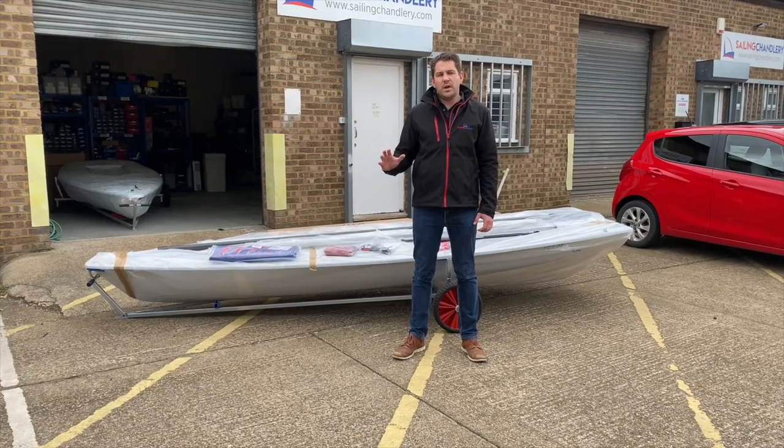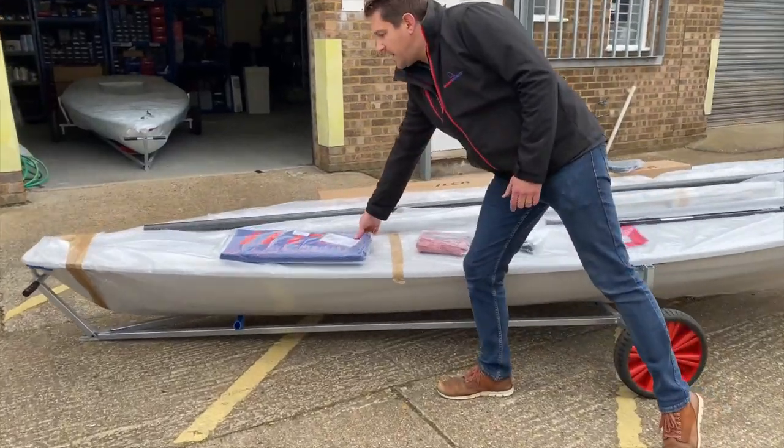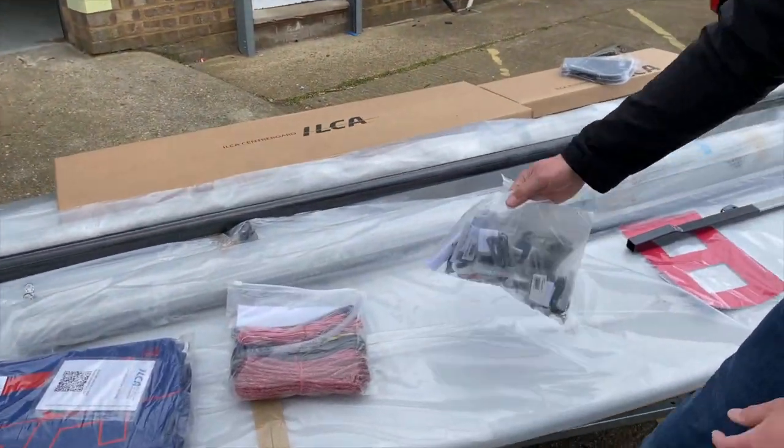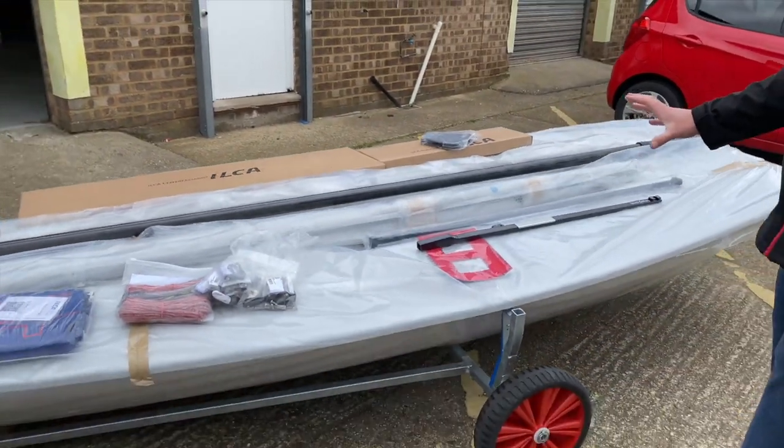Now with the Ilker, it comes all separately from the factory, like you see behind me here. You've got everything like the sails, the rope pack all bagged up, all of the parts — the kicker's not made, everything like that. So this is what you get with an Ilker; this is an Ilker 6.